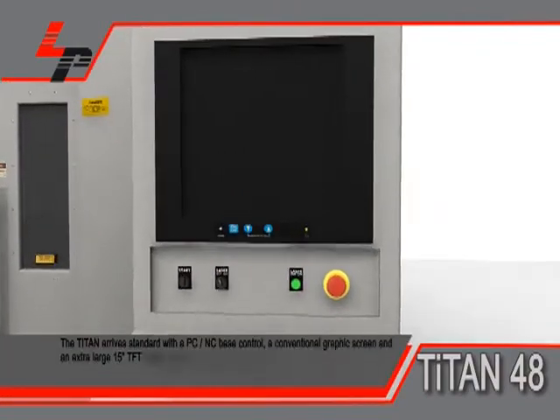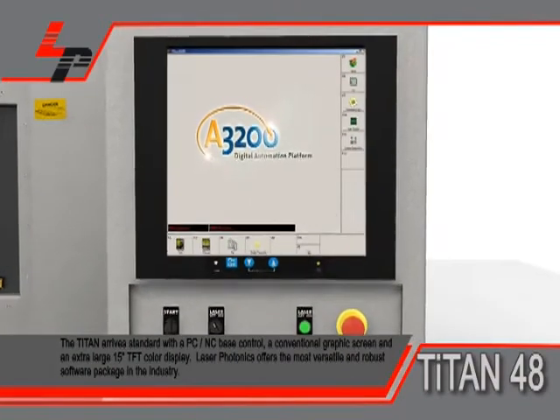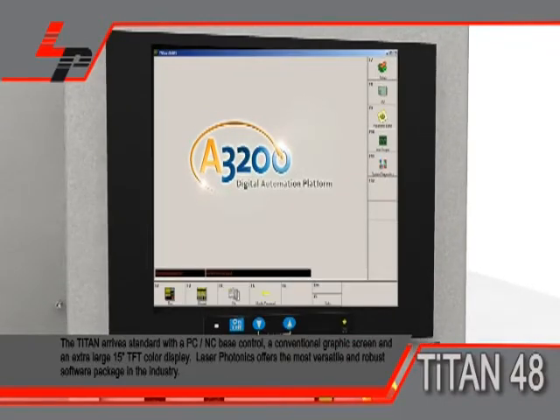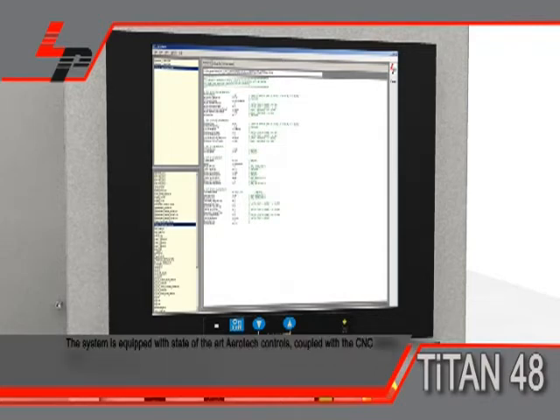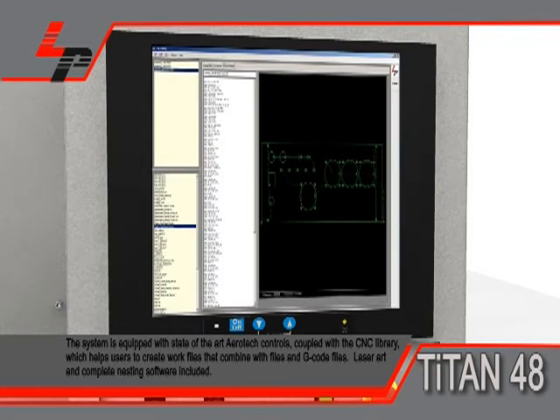The Titan arrives standard with the PCNC base control, conventional graphics screen, and an extra-large 15-inch TFT color display. Laser Photonics offers the most versatile and robust software package in the industry. The system is equipped with state-of-the-art Aerotech controls, coupled with the CNC library, which helps users create work files that combine DXF files and G-code files. Laser art and complete nesting software are included.